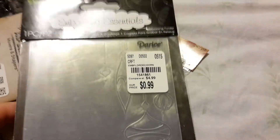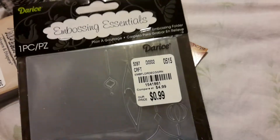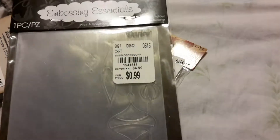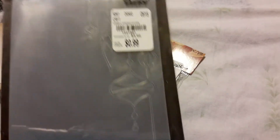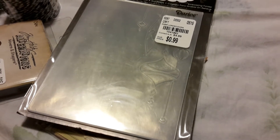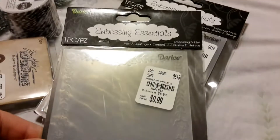They had a lot of the Darice embossing folders. These are the ones that say $4.99 — I know our Joann store sells them for $3.99 — but they were $0.99 here. So I just picked up a couple. I got this Christmas one, which I thought was kind of neat, and then this one is just a simple flower border.